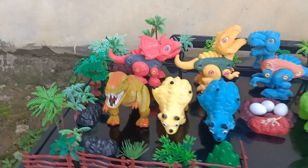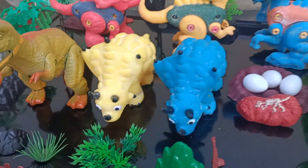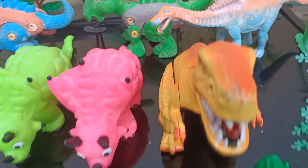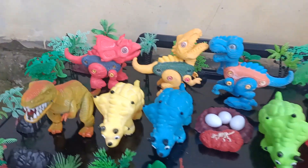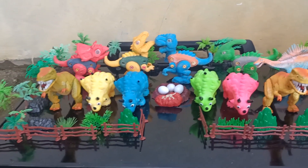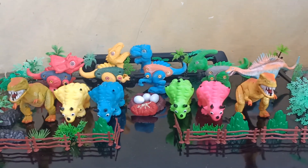Wow, we found a lot of dinosaur toys guys, you can see. This is very amazing dinosaur toys okay guys. This is a very beautiful and very good dinosaur set. Okay guys, so thanks for watching and don't forget to subscribe, like and share. Bye bye bye!